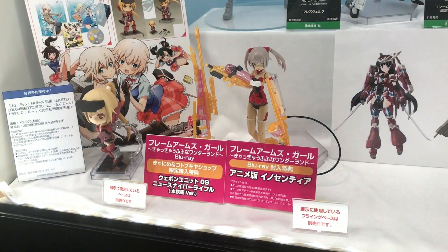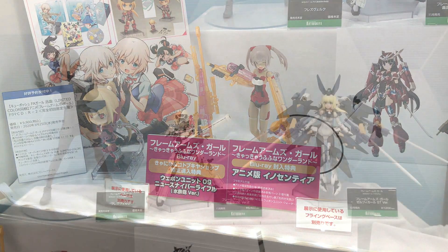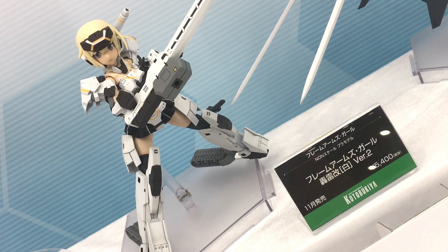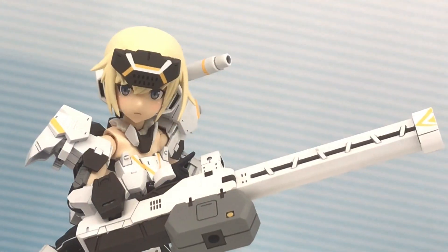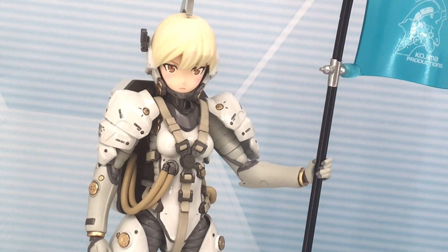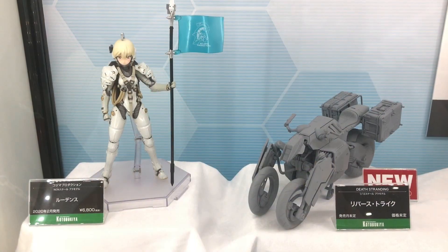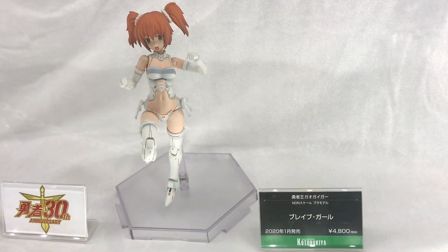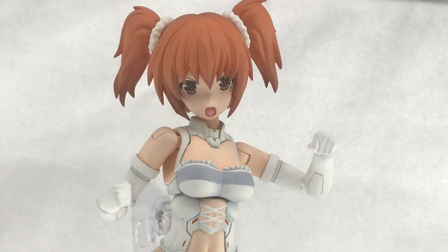There was also one scale figure on display of Fresvel — this was the Date de Session version. That one is 1,333,000 yen. There's only one scale figure. The Luden's got released finally in February.